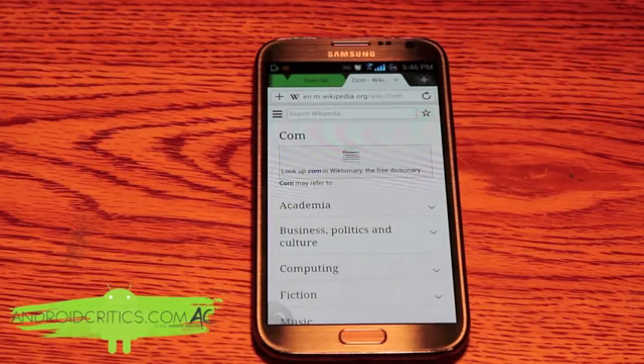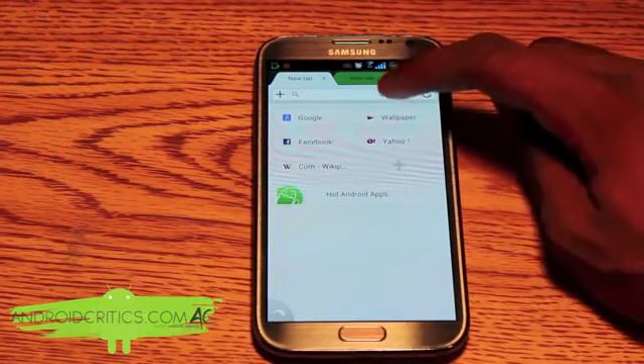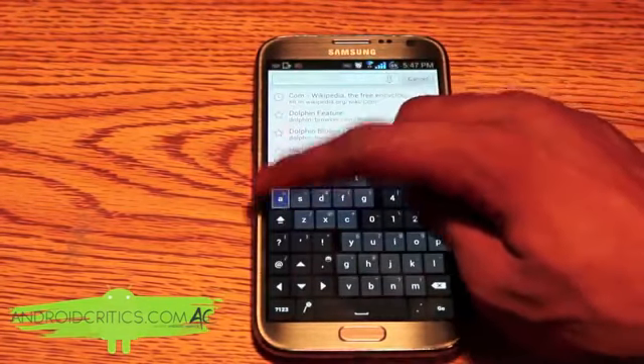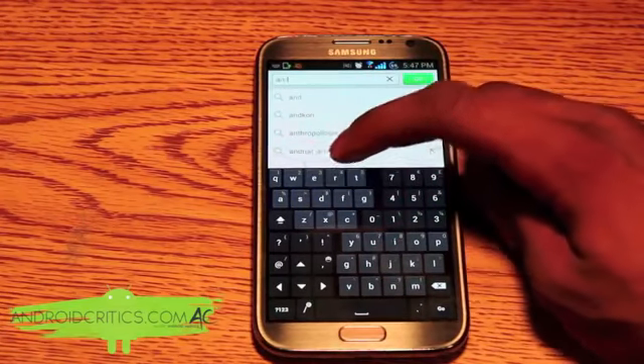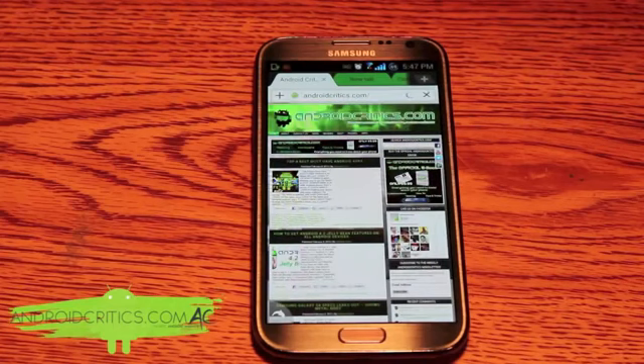Dolphin Browser is by far the best browser out there and is definitely a must-have, because it has features that Google Chrome, Firefox, and even the stock browser don't include. Especially if you have a phablet like the Galaxy Note 2, it works perfectly because of the screen real estate and how fluid and fast everything is. For example, going to AndroidCritics.com — you can see it loads up very fast.